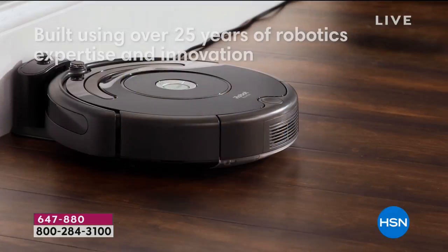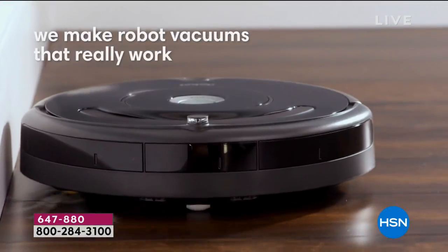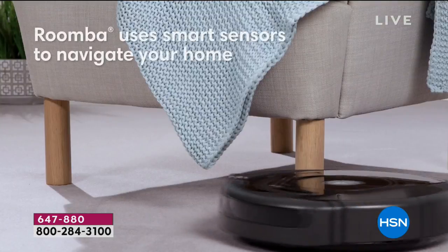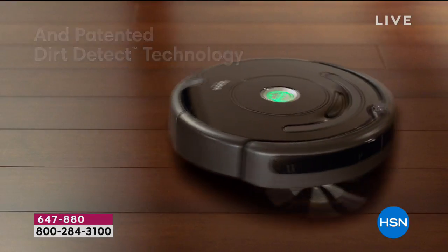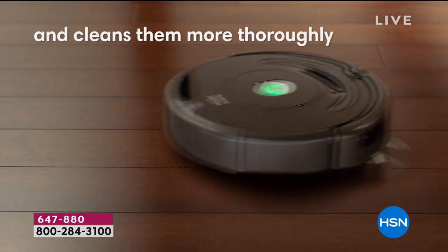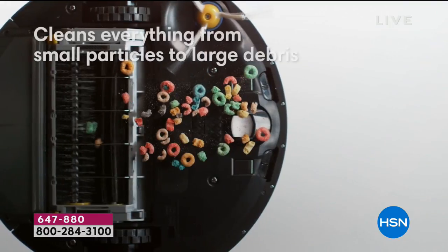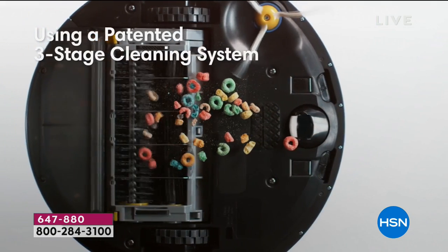You can schedule this vacuum to vacuum up to seven different cleans. So if you want to vacuum every single day, you can do that. If you want the robot to vacuum your floors once a week, you can do that. I also want those of you who need to save your back — maybe you can't stand for long periods or you've got hip or back challenges and can't manage a heavier vacuum — I hope you will treat yourself and order.